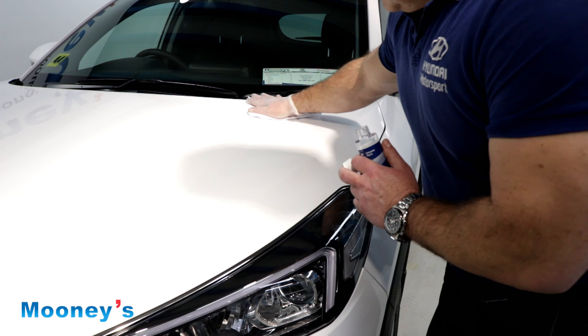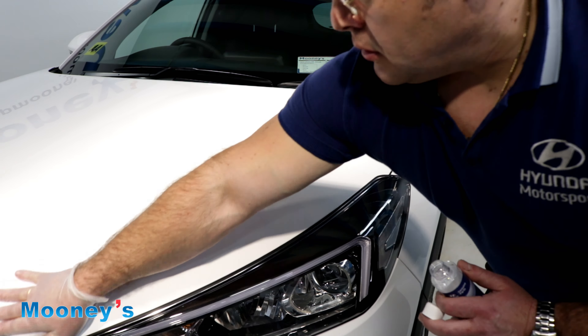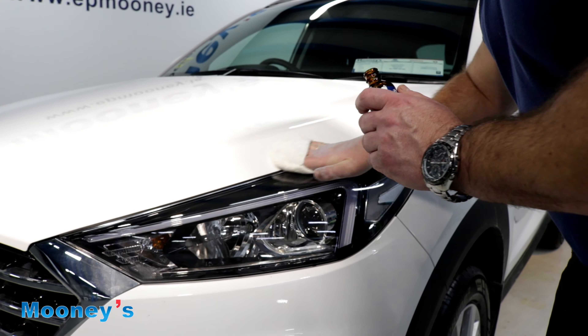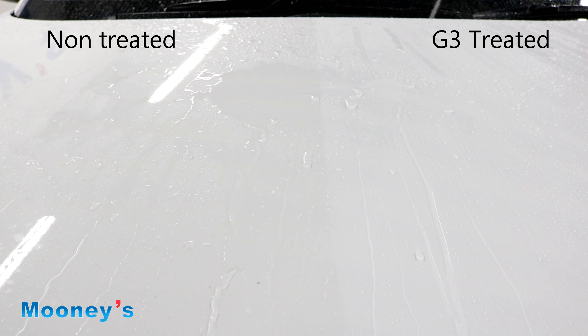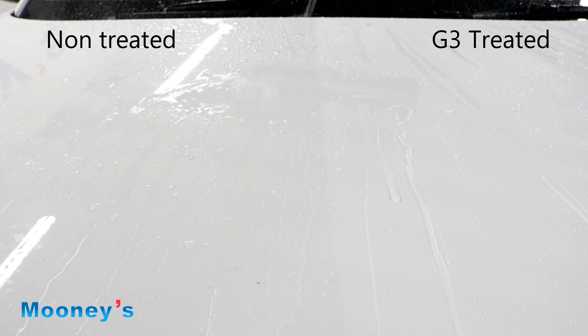You can apply G3 to any new or used cars, and as you can see here we are showing you a demo of the wax being applied. First up we have a clear solution to prep the paintwork, and then we apply the G3 wax. The molecular bonding of the G3 wax will protect and help maintain the showroom condition of your car with no further wax treatments needed.